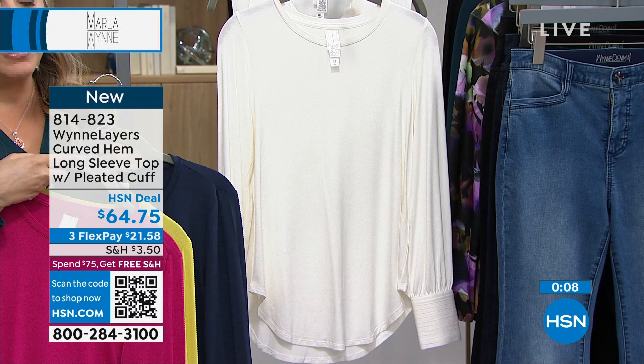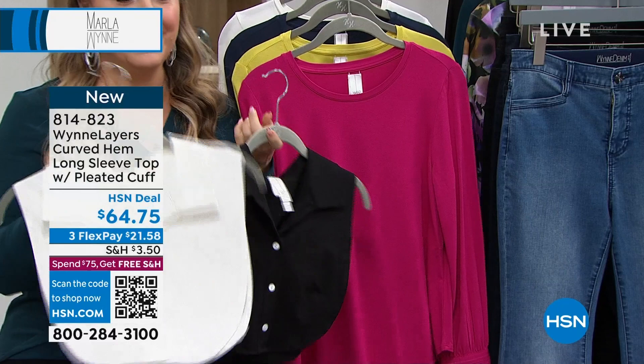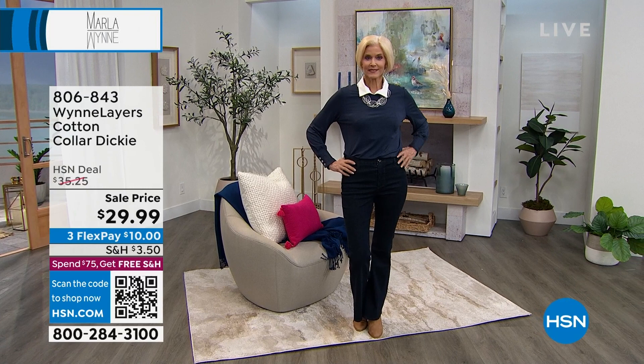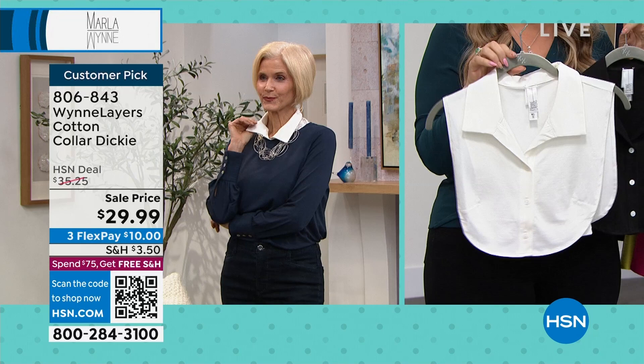I want to show you the Dickie one more time. Everyone should have one in black and one in white. Every time you look at something and think it would look cute with a shirt under it — instead of having all that bulk in your upper arm and tummy, just put on a Dickie. Less laundry. $29.99. Maybe you've got a white top that's starting to yellow under the arms — you don't have to worry about that with the Dickie. $10 on FlexPay.